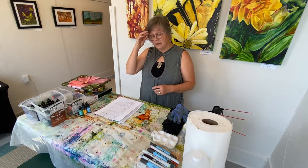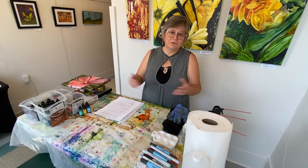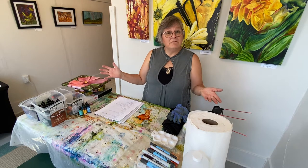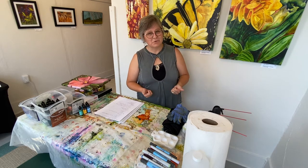Anything you see in the video today, I want you to know is just my opinion, my ways, and I just want to share it with you. So I hope you have some fun with me because what I do is very spontaneous and not necessarily planned out. However, let me talk a little bit about inspiration.